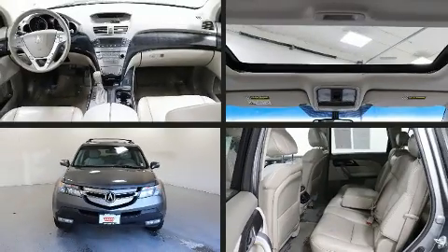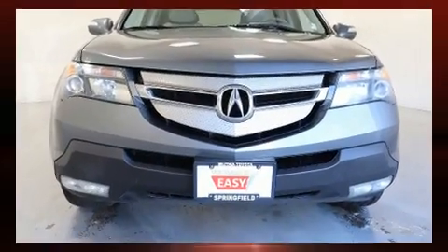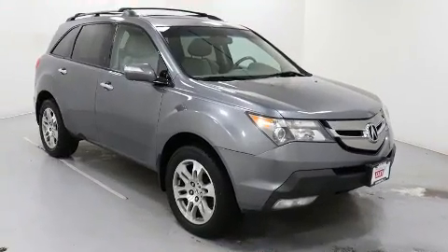Step into the 2009 Acura MDX. A 3.7-liter V6 engine pairs with a sophisticated five-speed automatic transmission, and for added security, Dynamic Stability Control supplements the drivetrain.